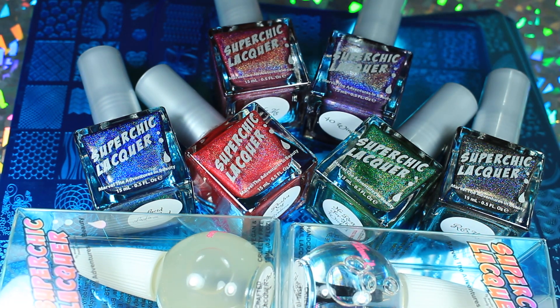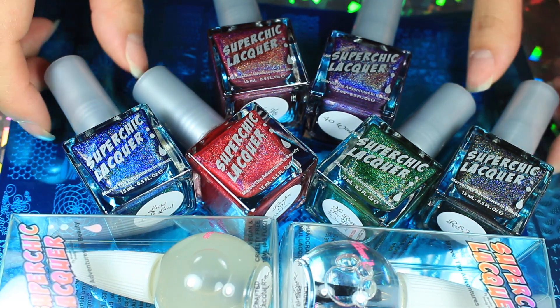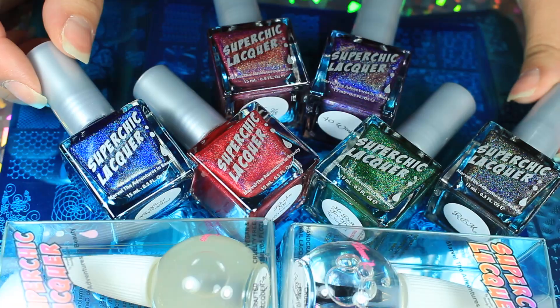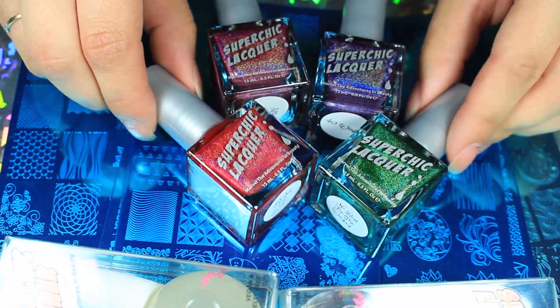Hi guys and welcome back to another video. I just want to show you a quick nail mail haul that I got. I got two packages and these are an indie collection — this is the Dreamology. There are six in the collection and they are intense hollows, so let me go ahead and move those aside.